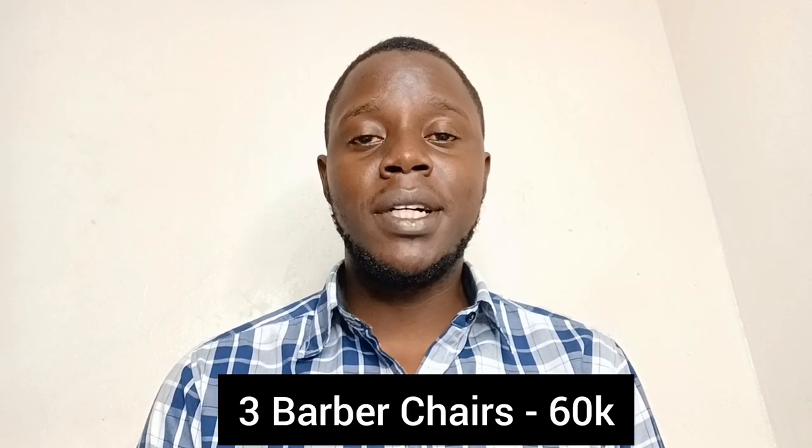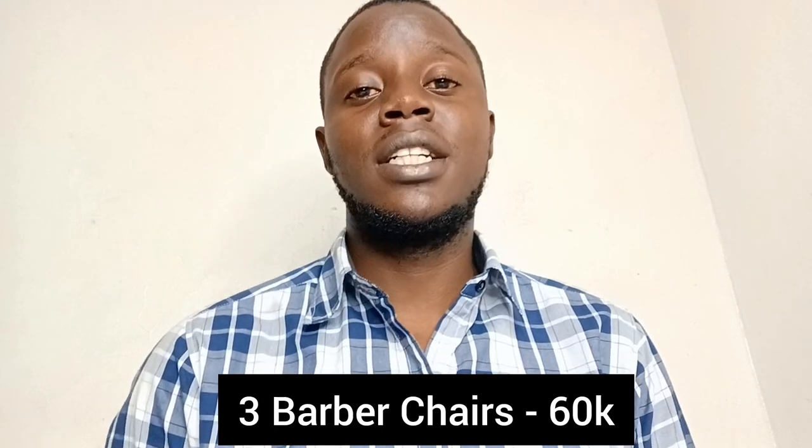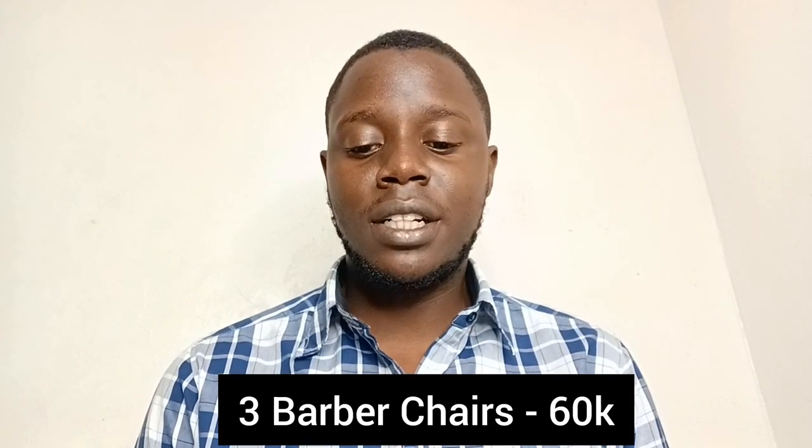The third thing you're going to need are three barber chairs. Barber chairs are expensive, and if you get nice ones, they cost 20,000 shillings each, so that's going to be 60,000 shillings.